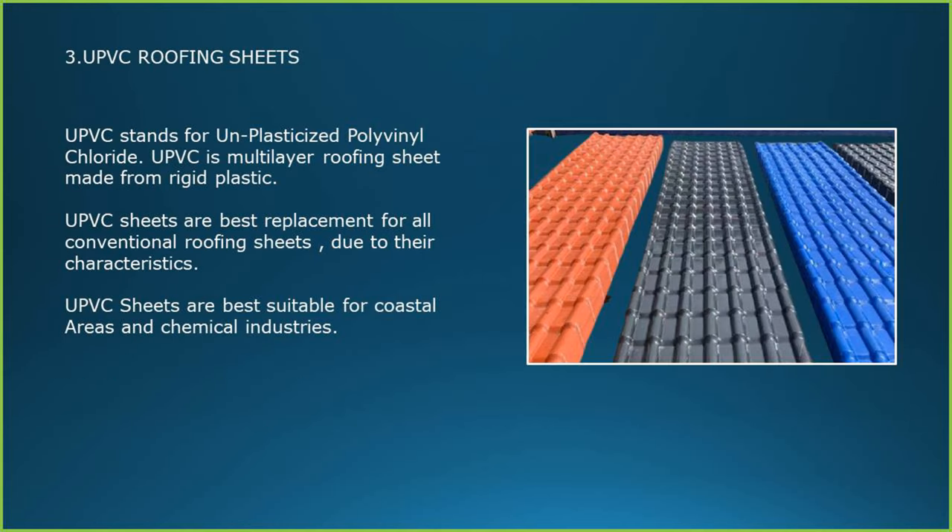UPVC roofing sheets. UPVC stands for unplasticized polyvinyl chloride. UPVC is a multi-layer roofing sheet made from rigid plastic. UPVC sheets are the best replacement for all conventional roofing sheets due to their characteristics. UPVC sheets are best suitable for coastal areas and chemical industries.